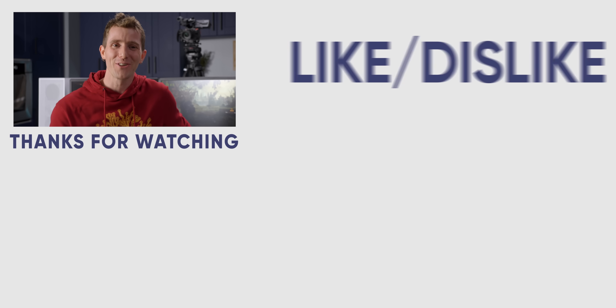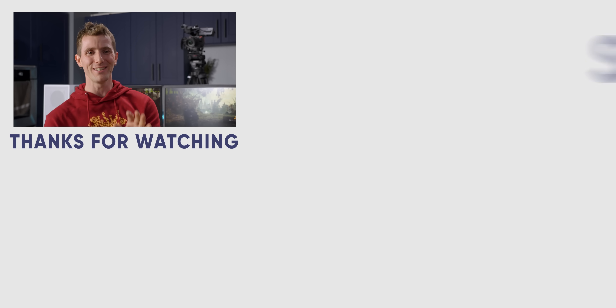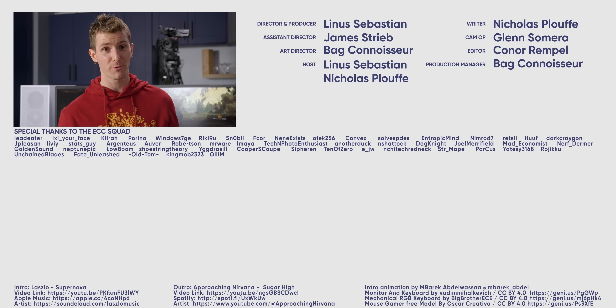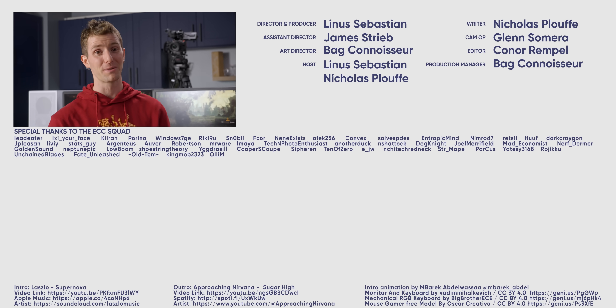If you guys enjoyed this video, be sure to check out the one where we built a PC using only the top search results. Spoiler: it was pretty much all sponsored products, and a lot of them kind of sucked.